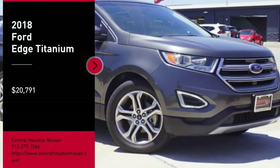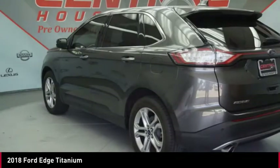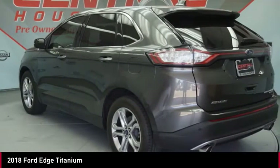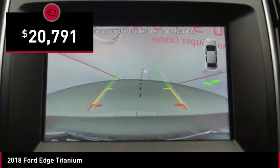Stop by and take a look at the 2018 Edge, thrills with more power and MPG. Either way, you're in for an exhilarating experience with Ford Edge, and it is priced below $25,000.